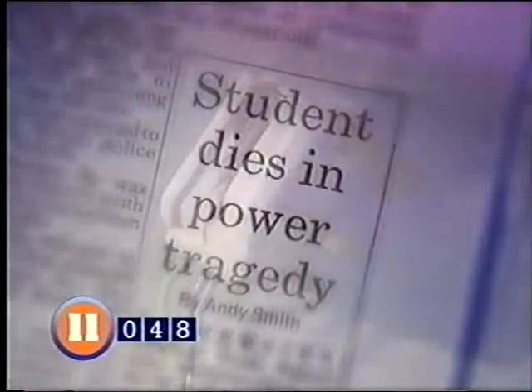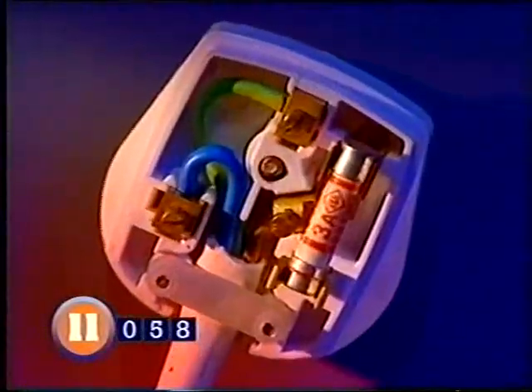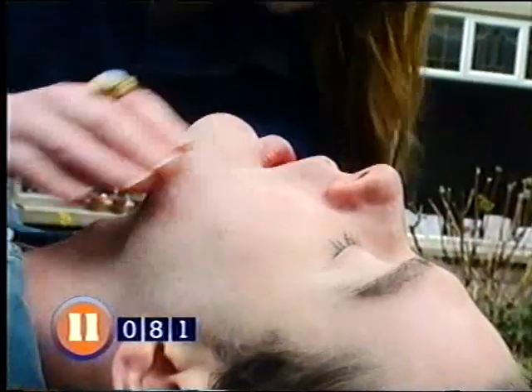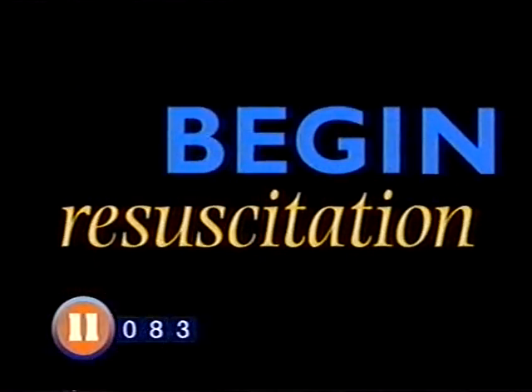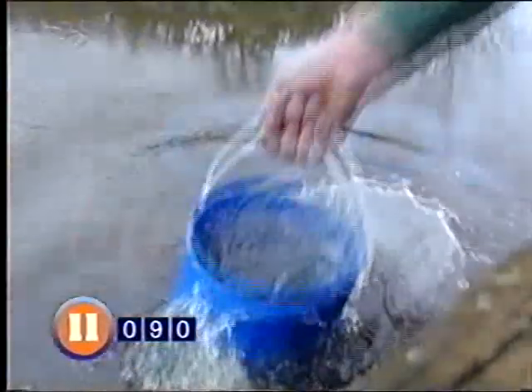Every year there are about 2,500 reported cases of people receiving electric shocks around the home and garden. Never attempt any electrical work unless you're competent, even wiring a plug. It takes only 400 milliamps to run a 100-watt light bulb, but a tenth of that current can still kill you. If someone receives an electric shock, switch off the power and pull out the plug. Don't touch the person until you're absolutely sure it's safe. Their heart and breathing may have stopped — if unconscious, check airway, breathing and circulation, and before beginning resuscitation, call an ambulance. They may also have external and internal burns — cool burns with lots of water and cover with cling film to prevent infection.